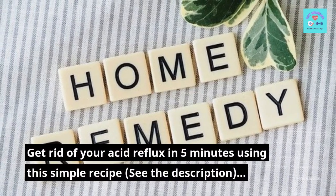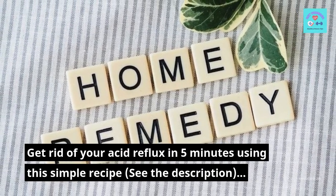Get rid of your acid reflux in 5 minutes using this simple recipe — see the description.